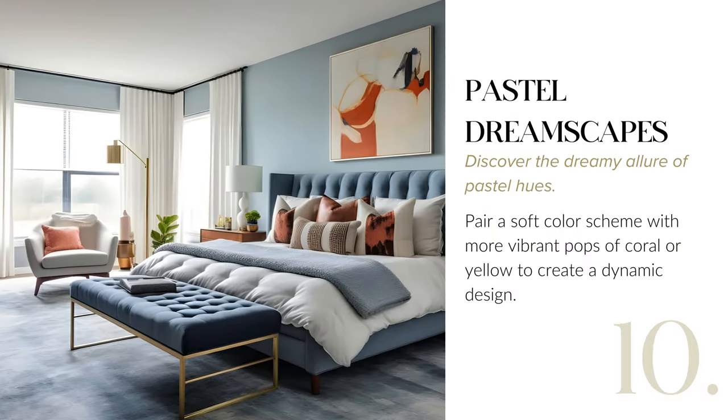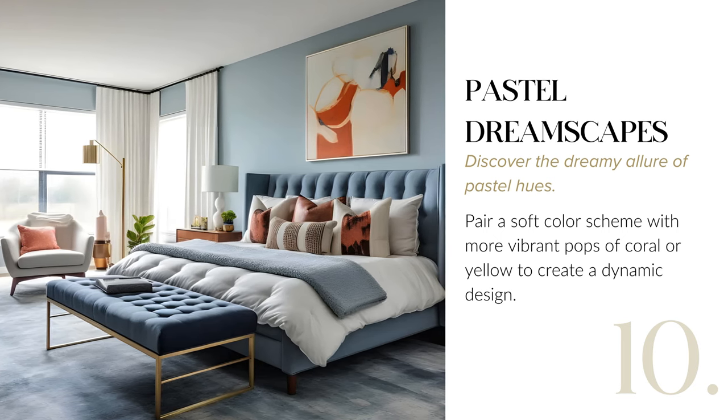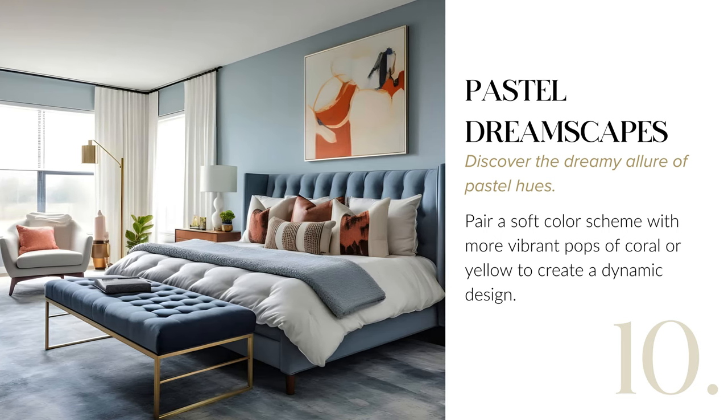Explore pastel dreamscapes to infuse your space with dreamy pastel hues. Pair a soft color scheme with vibrant pops of coral or yellow for a dynamic and visually captivating design.